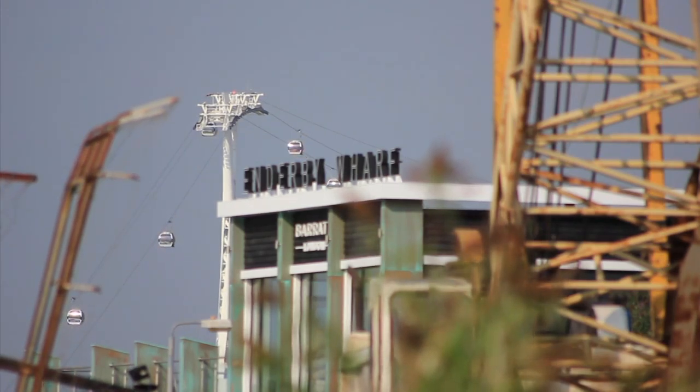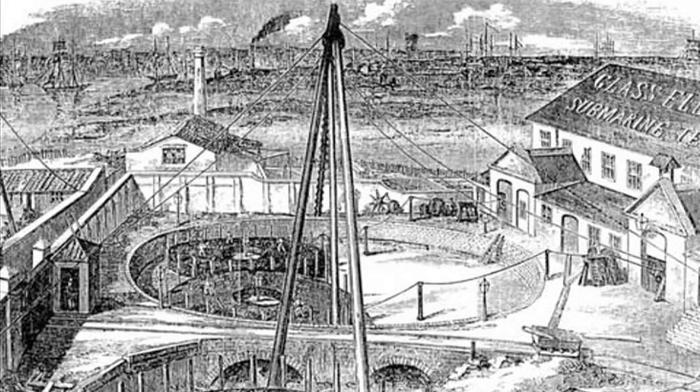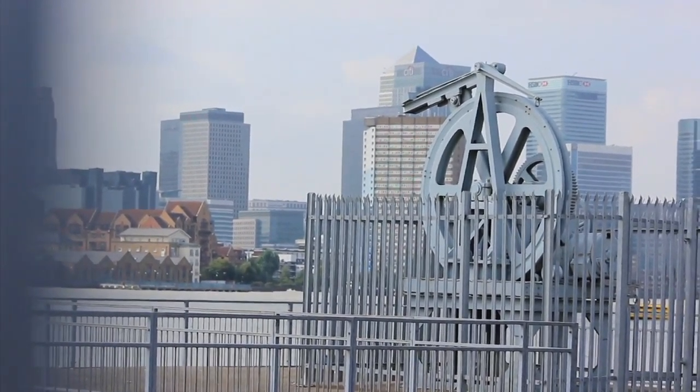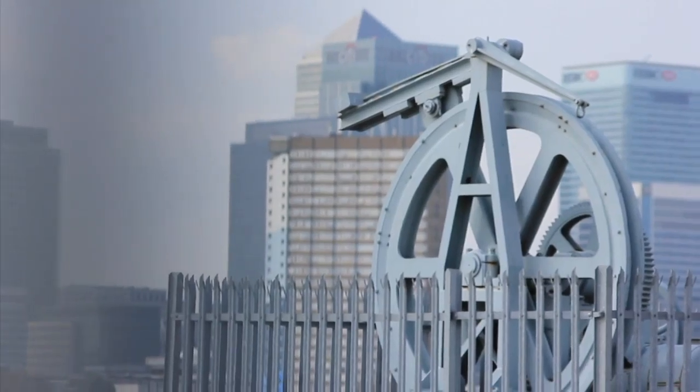This is Enderby Wharf, the place where submarine underwater cables were made which pushed the internet around the world under the sea. It was from there that the Atlantic cable was taken by Brunel's Great Eastern, and the successful cable laid to America which changed the world. This is talking about a revolution really — a revolution in communication.